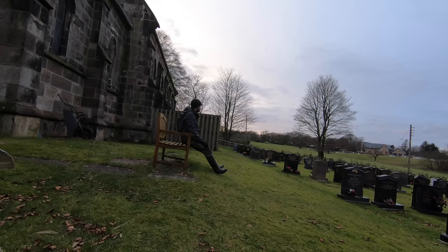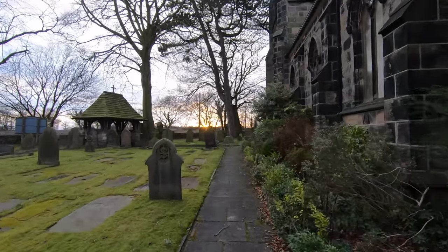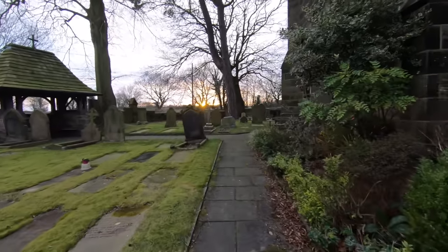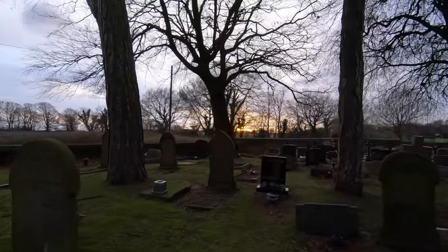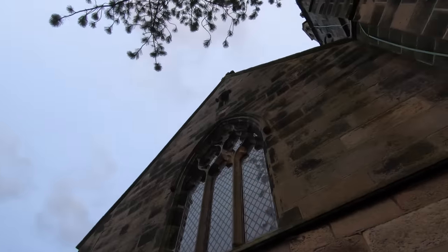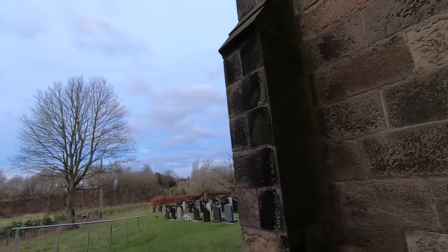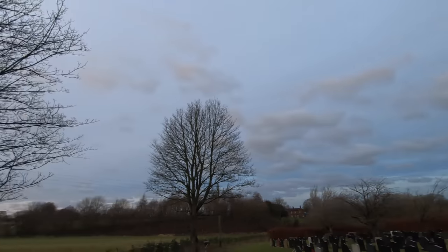Absolutely gorgeous - look at that lovely sunset there through the pines. Really nice. The water tower, the sunset, and this lovely building.